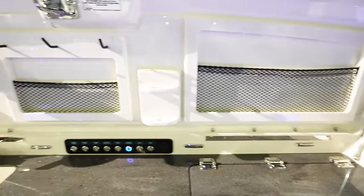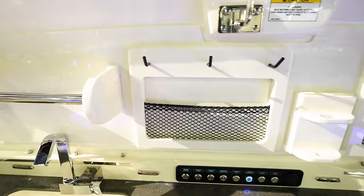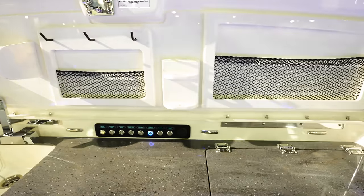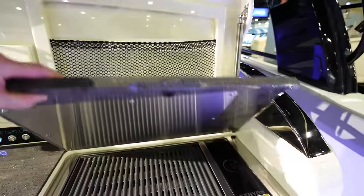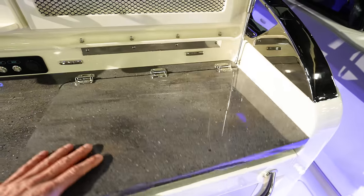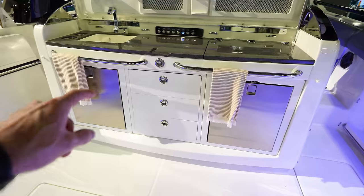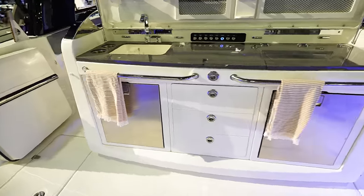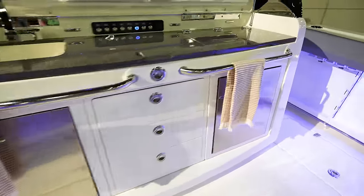Catches for cell phones and other tackle, a holder for knives, hooks to hang rigged baits, and a towel rack. Got a grill right there to grill stuff up. Looks like two refrigerators on both sides of this secondary leaning post with a tackle center in the middle.